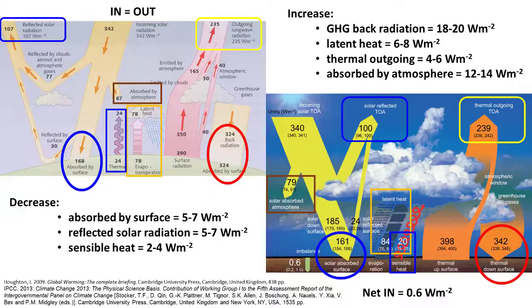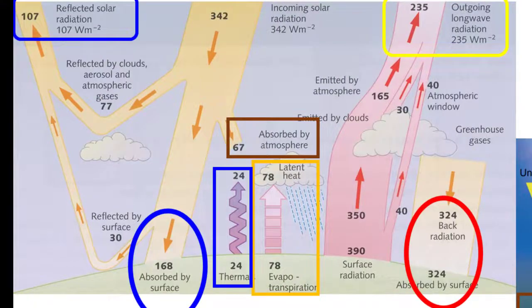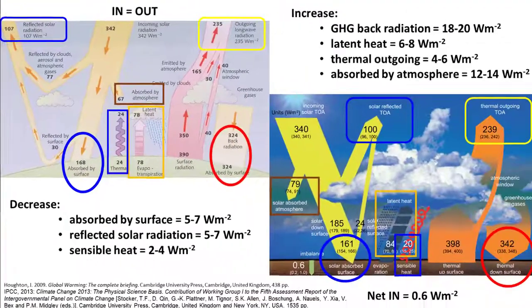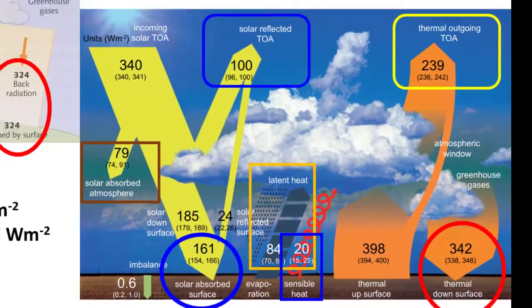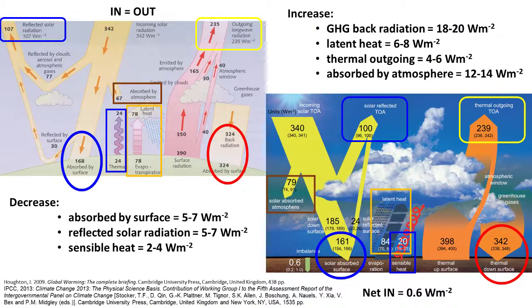We're now in a position to go back and look at the schematics showing all of the radiation contributions and compare the Holocene — which is the picture on the screen now — with that for 2013. The biggest difference that stands out when you look at these numbers, again in watts per square meter, is the global greenhouse gas back radiation.